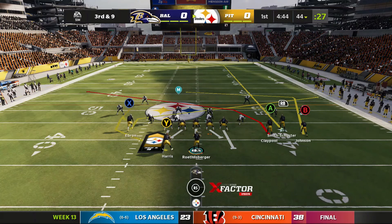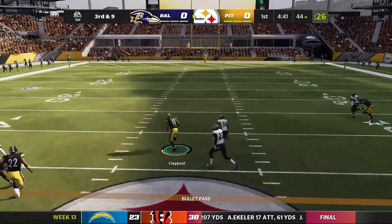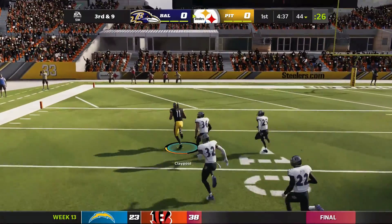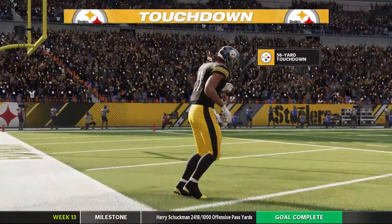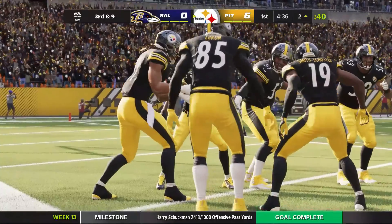An incompletion as a result. On third down, Roethlisberger. This is Chase Claypool on the receiving end. Touchdown! Chase Claypool, his fourth touchdown on the air. And the Steelers have taken a first-quarter lead.